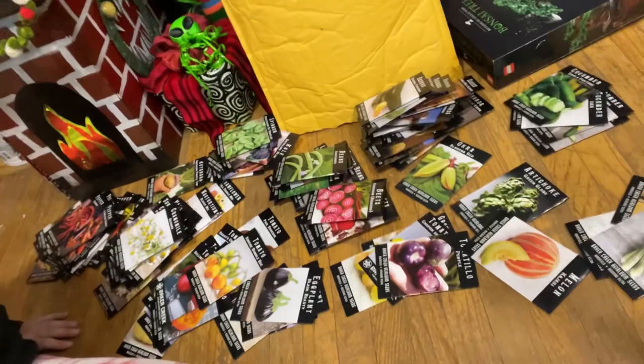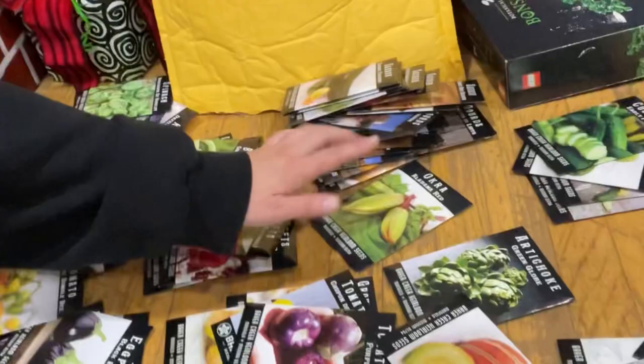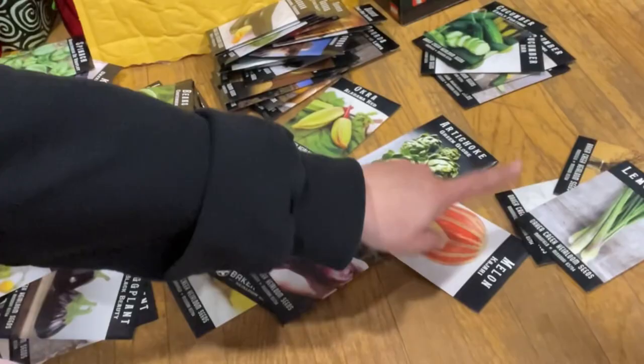Now I kind of have everything organized into different piles: peppers, flowers, greens, tomatoes, eggplants, beets, beans, squash — look at that giant pile of squash seeds — okra, tomatillos, melon, artichoke, herbs like fennel and lemongrass, and cucumbers. So many seeds, that's crazy!